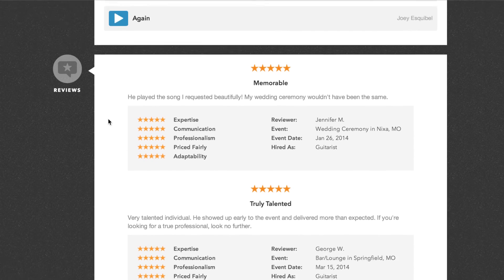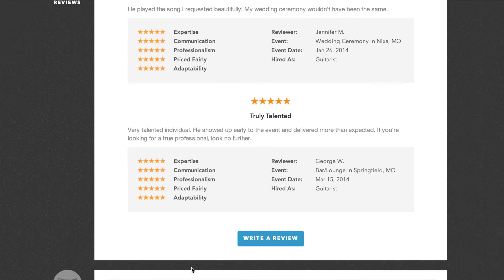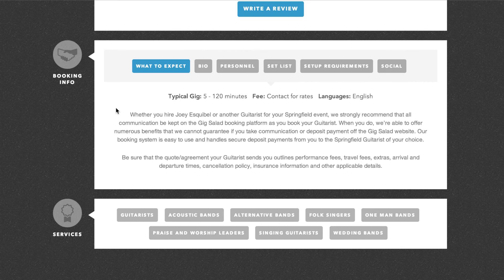The review section will display all of your verified reviews with a write a review button at the bottom. The booking info section is where all of your detailed information will be. The what to expect tab is where you can put a brief descriptive breakdown of what your viewer may expect of your performance at their event.